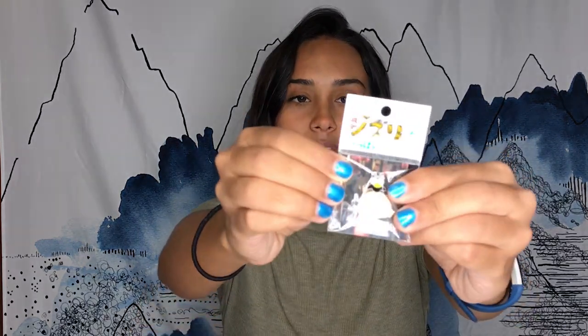From the Ghibli store, I only got one thing — this little pin from Spirited Away. It's the little fat baby when he gets turned into a mouse, with that little crow on top of it. This was 500 yen, so cheaper than Disney pins. I'll probably put this on my Disney lanyard because I don't have anywhere else to put my pins.